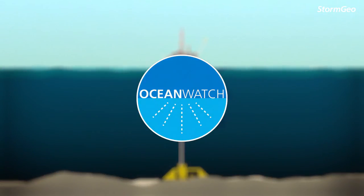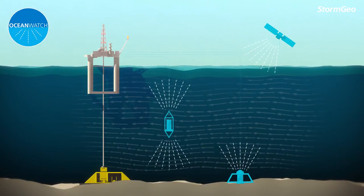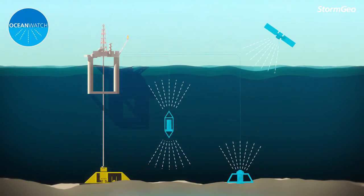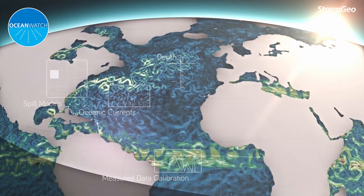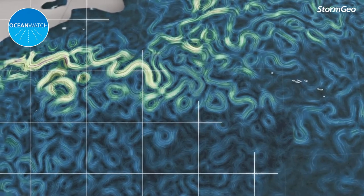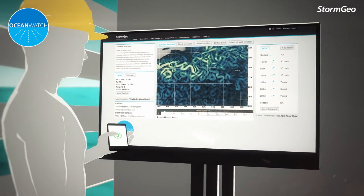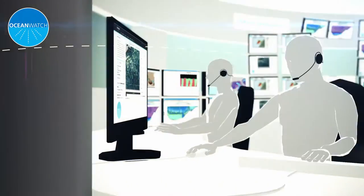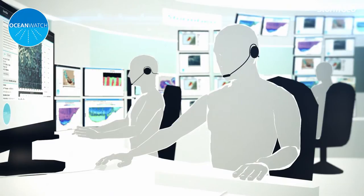Stormgeo's Ocean Watch increases your situational awareness by providing real-time monitoring of the ocean conditions, as well as oceanic and environmental forecasts using global and regional scale models. All this information is available in a customizable online portal for both onshore and offshore users, supported by a team of specialists at Stormgeo available 24/7 all year round.